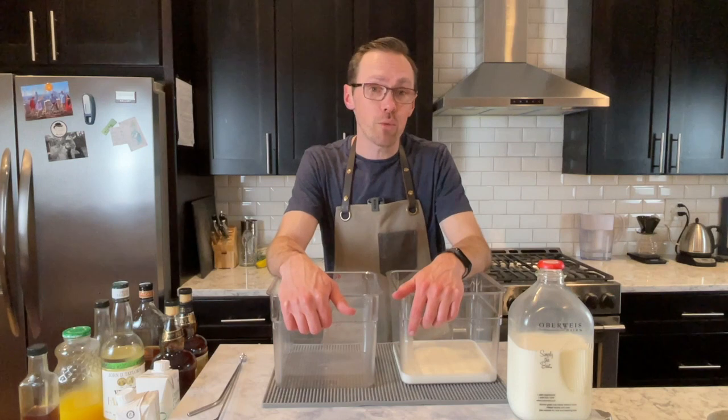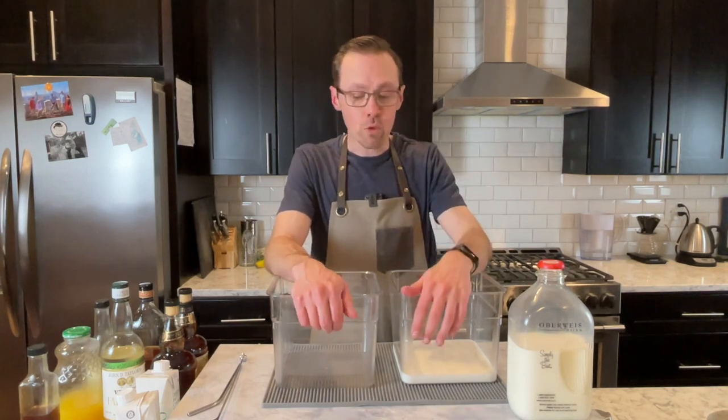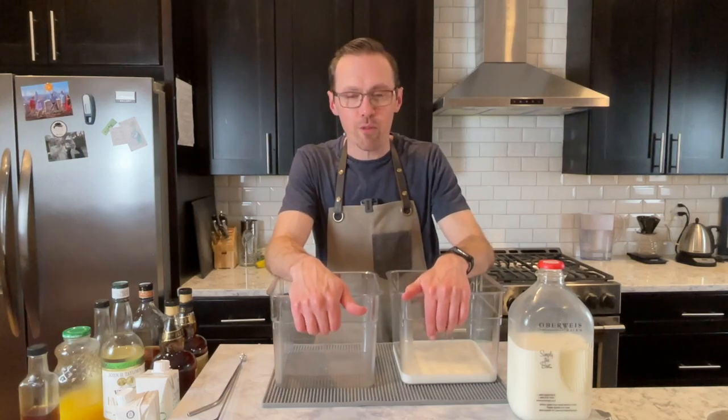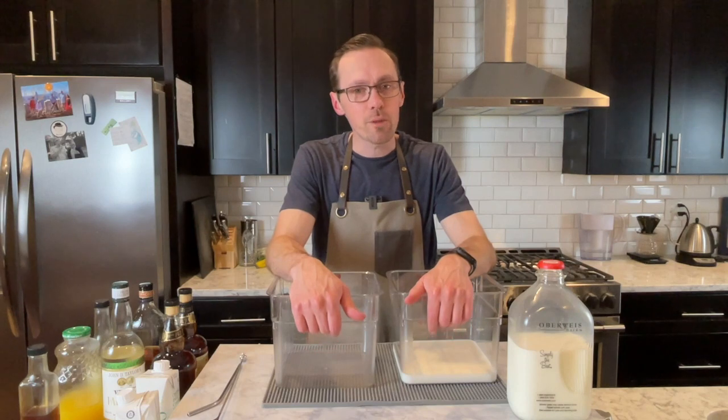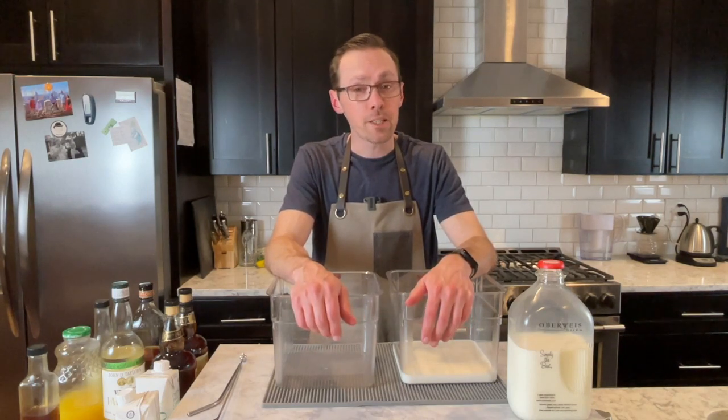One of the fun facts out there is that when Charles Dickens kicked the bucket—rest in peace, pour one out for him today—when he kicked the bucket he had a bunch of liters of this in his basement.